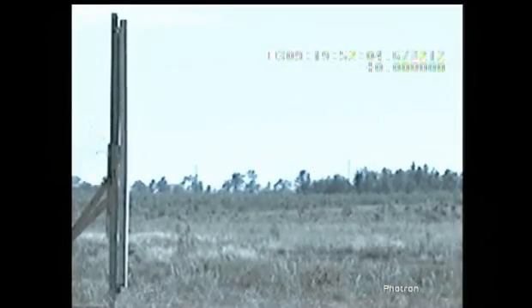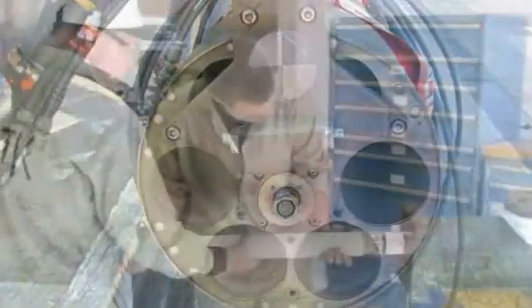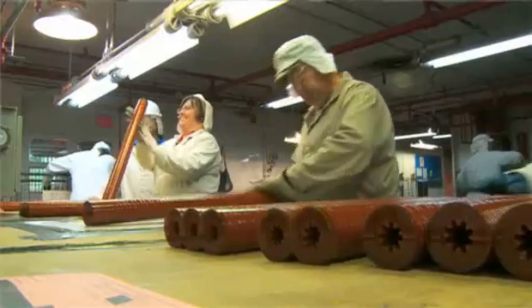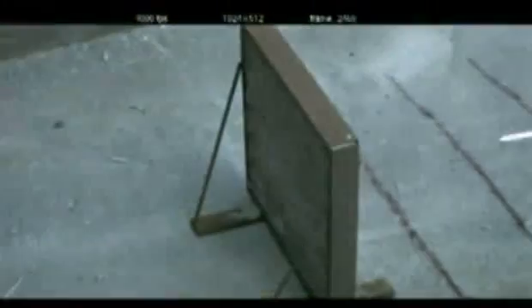In its tactical configuration, the rocket utilizes enhanced insensitive munitions technologies, including an IM rocket motor and a family of IM warheads to include blast fragmentation and penetration.